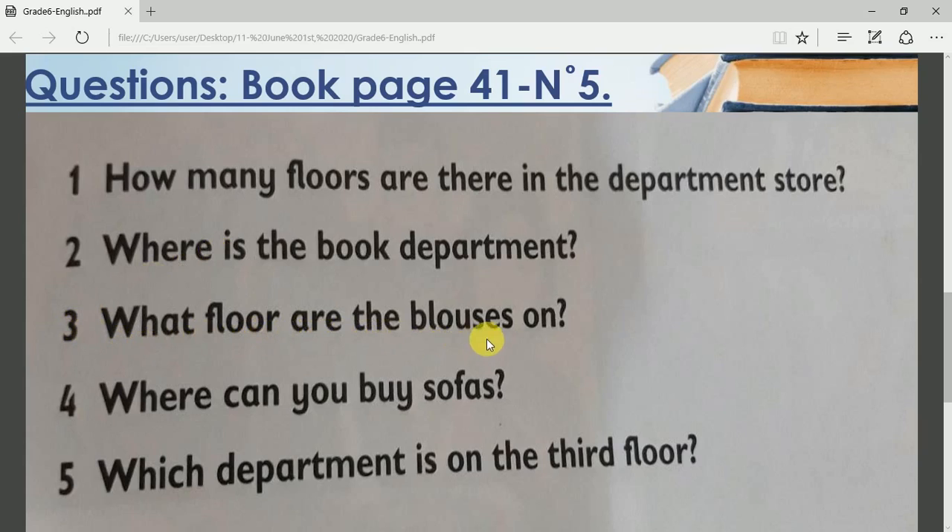Question 3: What floor are the blouses on? Question 4: Where can you buy sofas — on which floor? And question 5: Which department is on the third floor? That means what can you buy on the third floor — which department is it related to: men, women, children, sports? Answer these questions in very good complete sentences, students.